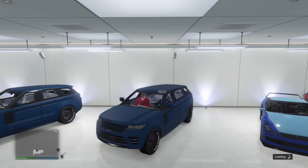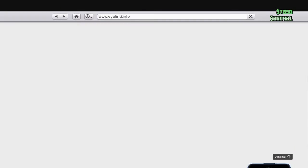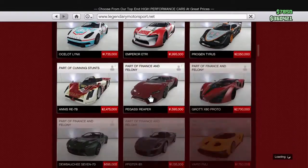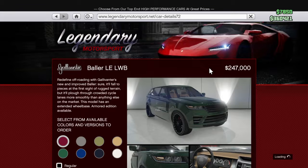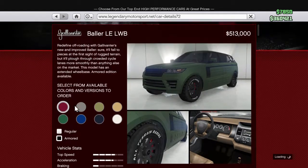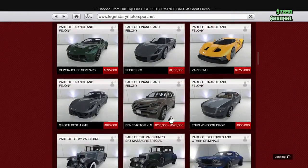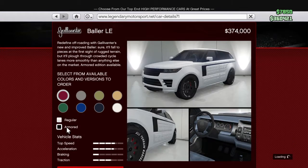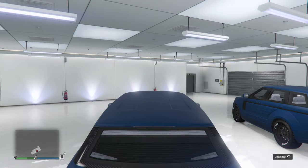What's up guys, welcome to another video. Today I'll be testing these two Range Rovers. Let me go to the internet and show you guys — I bought them from Legendary Motorsport. One is a little bit more expensive. This one is five hundred and fifteen thousand, and this one is three hundred seventy-four thousand, so there's a difference in price.